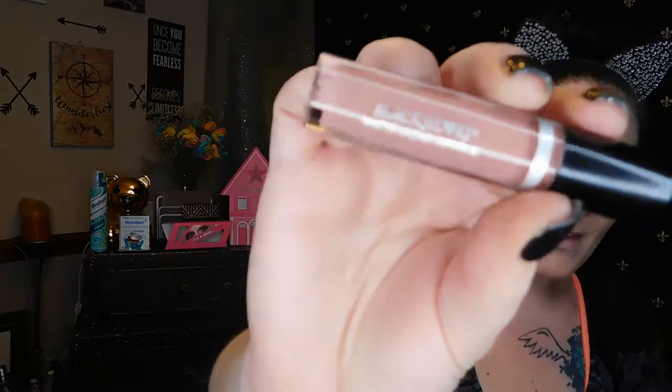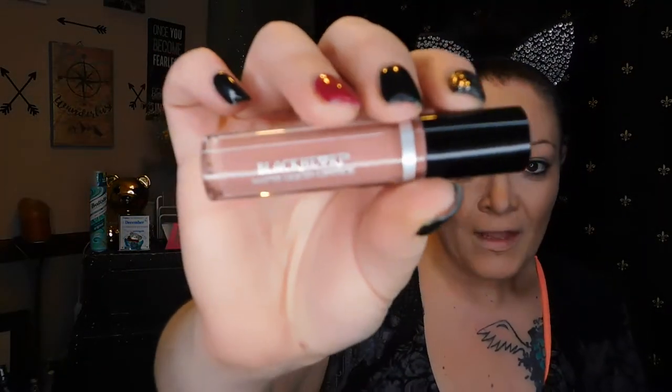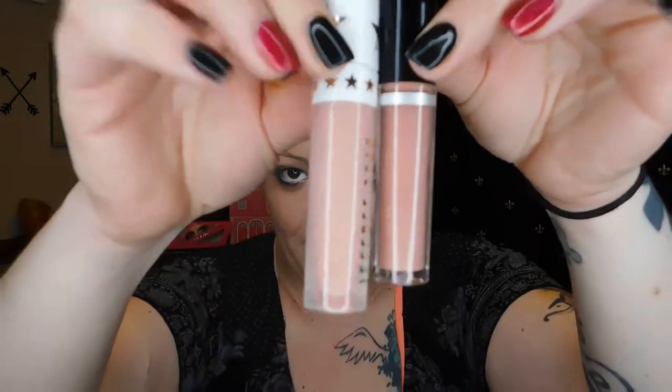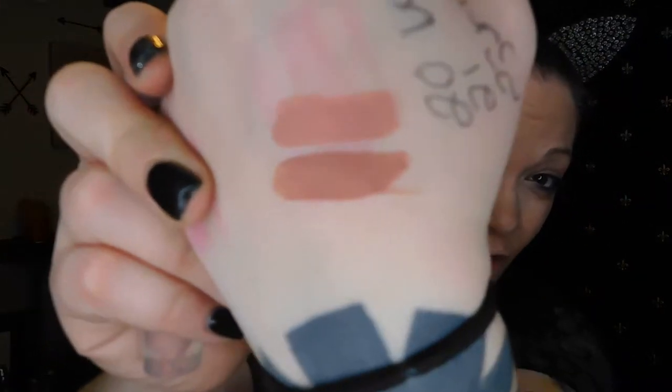I will also be pairing this look with the Black Heart Matte Liquid Lipstick — I don't know the shade name because they don't have shade names. This one, I swear, is a really good dupe for the Jeffree Star Can't Relate Lippie. I did swatch them and they are so close. I think I paid $8.90 for four lippies. I did wear the black one.